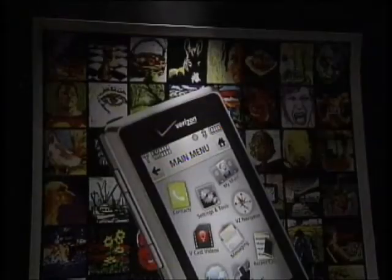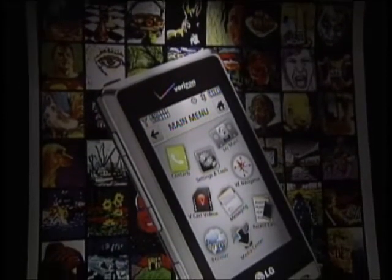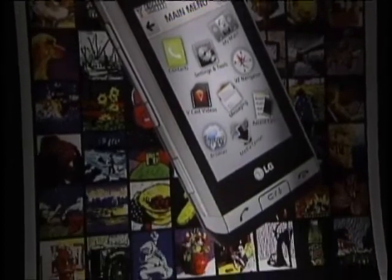He wants Verizon to take advantage of this underused, artist-specific application. If they would market it that way, I think they'd attract a much bigger audience. So he recently assembled a poster and sent it to company headquarters in New Jersey.